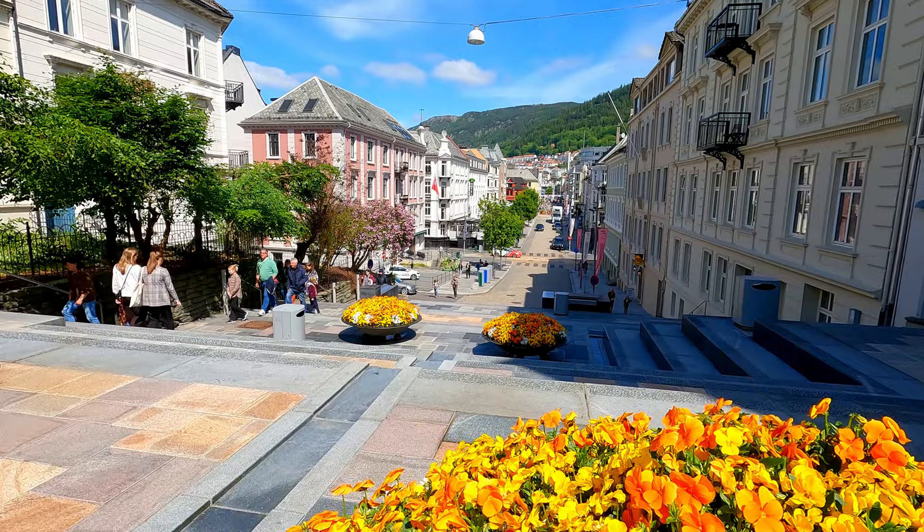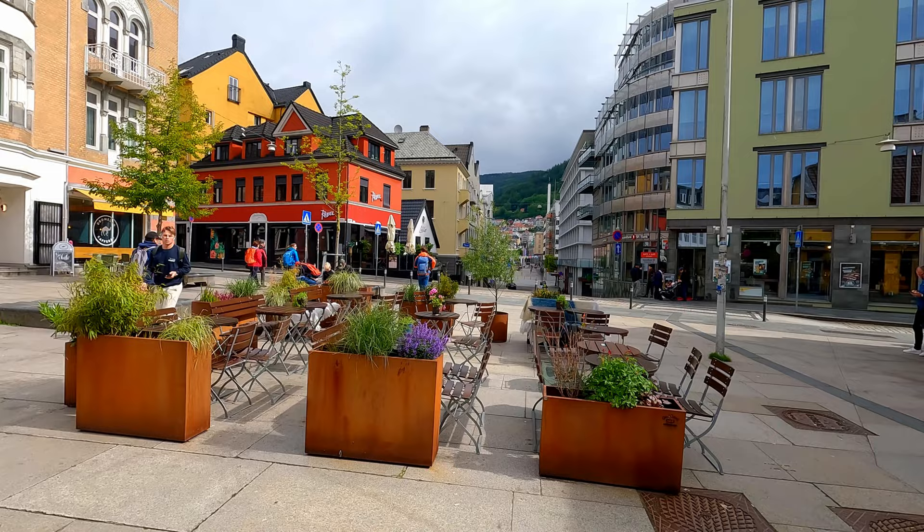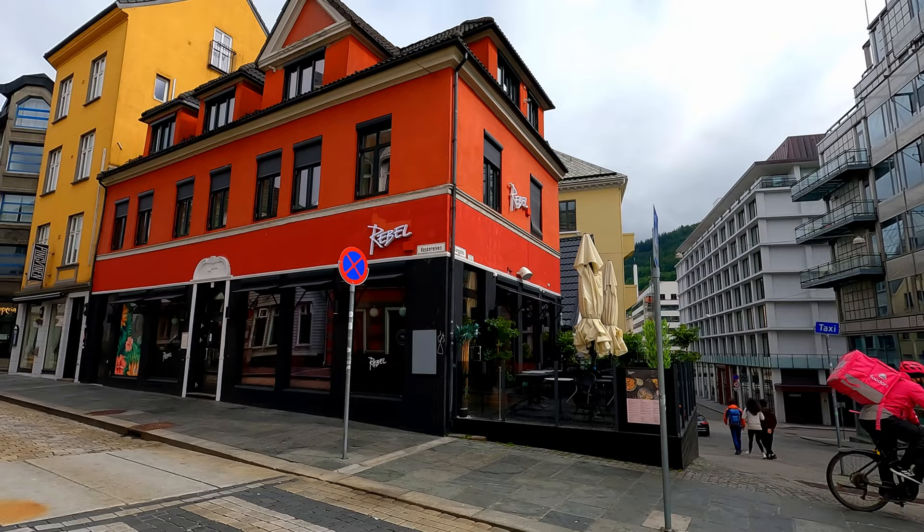One detail that is different from my previous visits to this wonderful city are the electric scooters that are literally everywhere. They come with so many questions: how and when are they charged? Are they free to use or do you need some sort of app? In any case, I really did not have anywhere to be, and so still prefer walking.